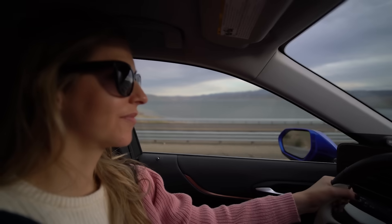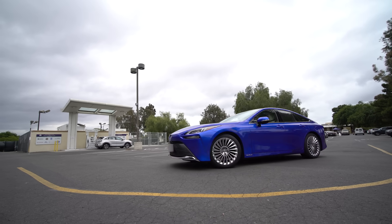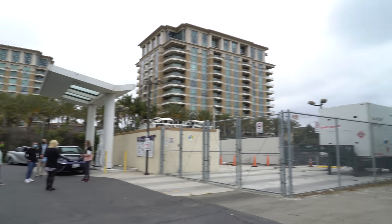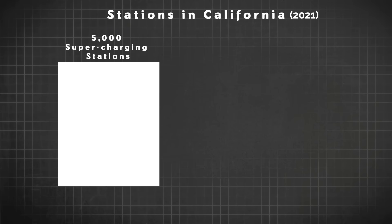One thing we talked about in the last video is that the experience of driving a hydrogen car had so much to do with thinking about where the stations are. We actually visited the very first hydrogen station in California to meet up with the director of the Advanced Power and Energy Program at UC Irvine. The first station here and the first one in the United States was in January of 2003. As of May 2021, there are 45 hydrogen stations in California, compared to 5,000 supercharging stations. If a hydrogen station is down, that adds a lot of time to your refueling.